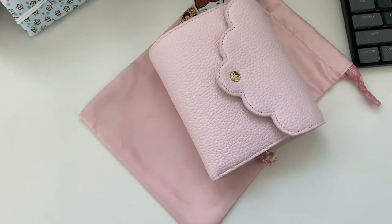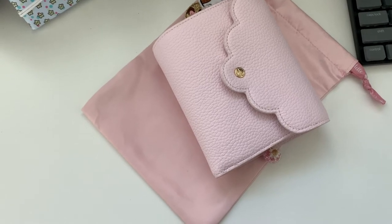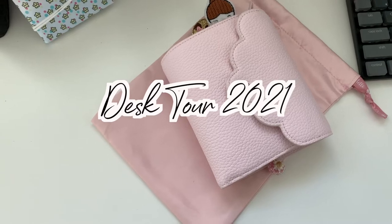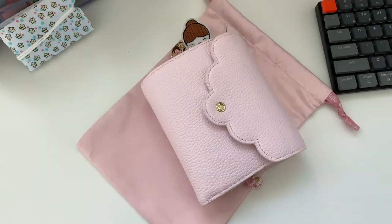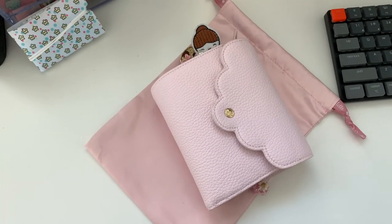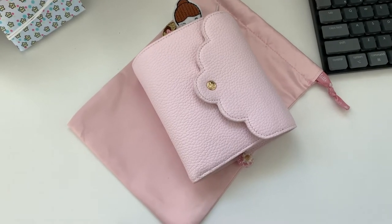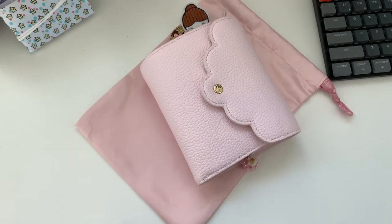Hi friends, welcome back to my channel. My name is Cindy and you're watching Little Star Plans. Let's get started with this video of what's my current computer setup right now. It's still in the progress of setting up because it's still pretty new, and there are a lot of things I still want to get.